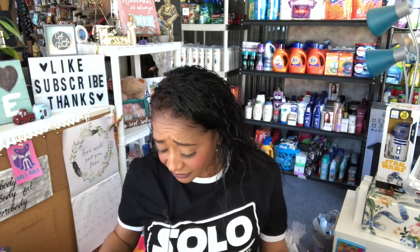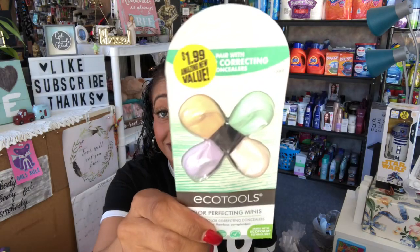The last thing I picked up was the EcoTools color perfecting minis — best used with color correcting concealers for an even, flawless complexion. I've used this before and really enjoyed it. It was 50% off, so only 99 cents. I went ahead and picked it up to add to one of my giveaways for you guys.